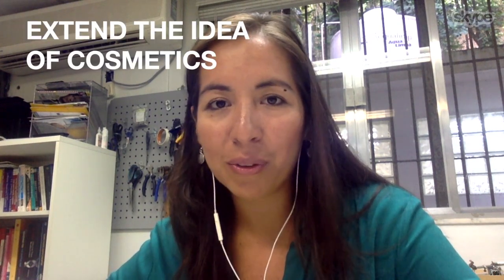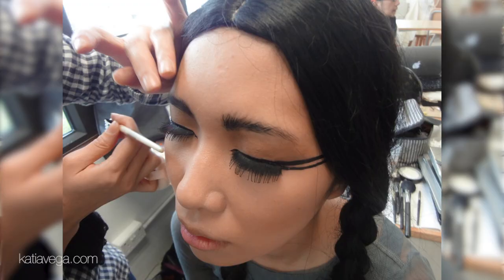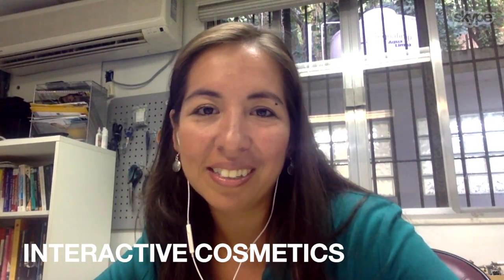The goal is to extend the idea of cosmetics. We used to have cosmetics just to make us look pretty, but now what we would like is to have interactive cosmetics — where you can have superpowers and no one will notice that you can do that.